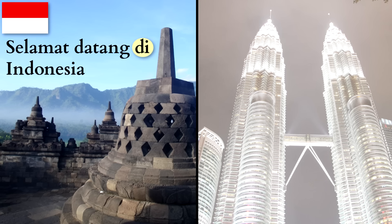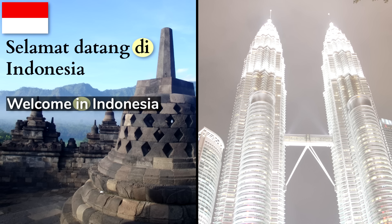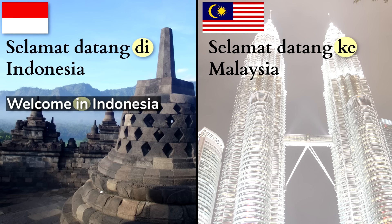Selamat datang di Indonesia — Welcome in Indonesia. Selamat datang ke Malaysia — Welcome to Malaysia. As you can see, at first glance the two languages seem essentially the same, and their standard varieties are in large part mutually intelligible. But you can also see that they're not exactly the same. If you've seen my individual videos on Indonesian and Malay, then you know how this came about.